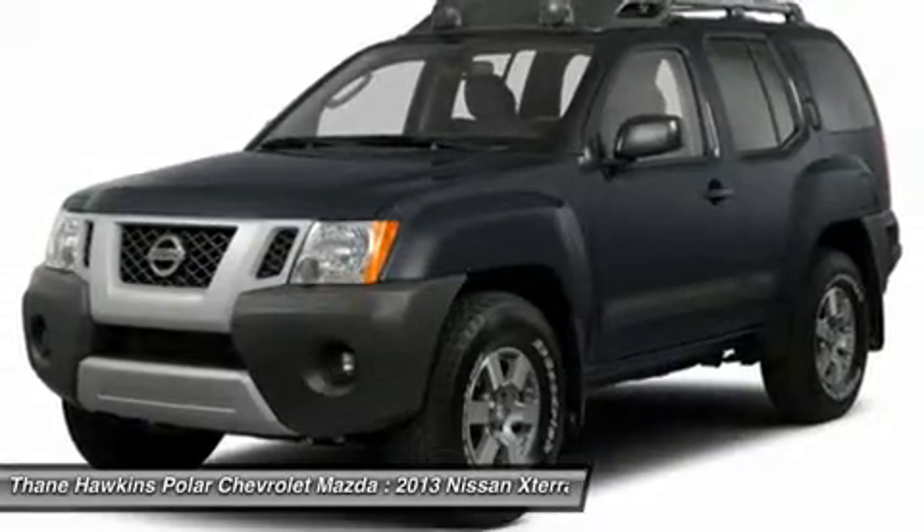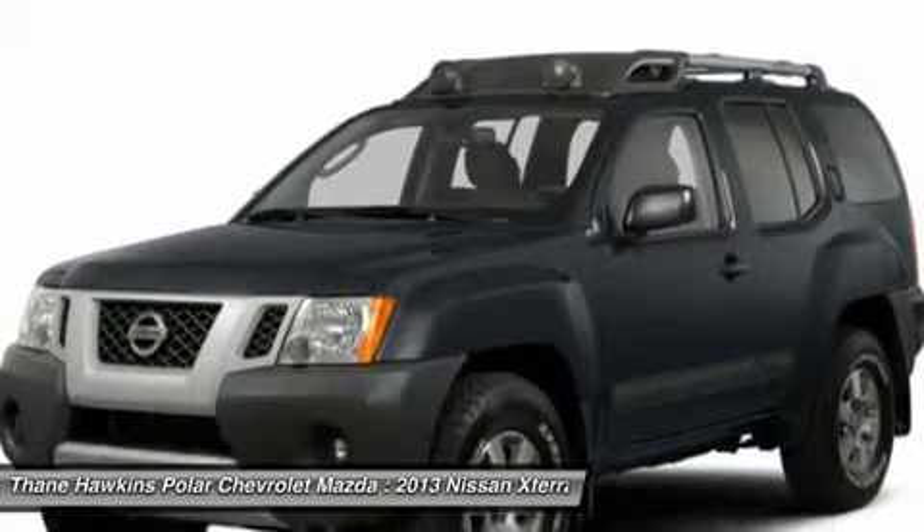driver airbag, power steering, four-wheel drive, four-wheel disc brakes.